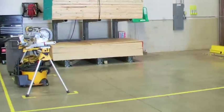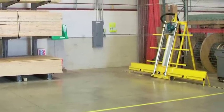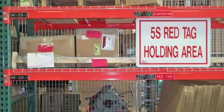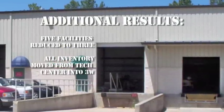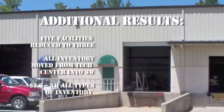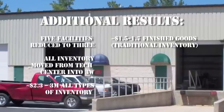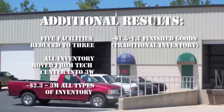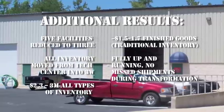The time to locate items was reduced by 40%. A new crating area was created and the time to build crates was reduced by 50%, from one and a half hours to 45 minutes. A quarantine area and 5S red-tag holding area were established. A team meeting room was designed in the office area. Five facilities were reduced to three. All inventory moved from the tech center into the 3W warehouse. Approximately $2.3 to $3 million of all types of inventory are now stored in the warehouse, with $1.5 to $1.7 million of finished goods and traditional inventory. The new warehouse was fully up and functional in seven weeks with no missed shipments during the transformation.